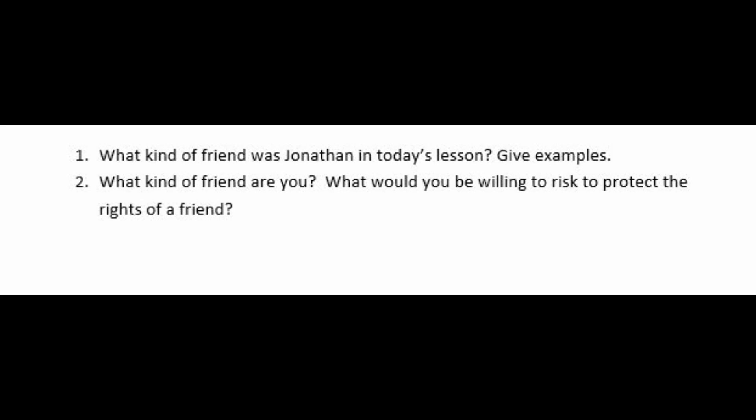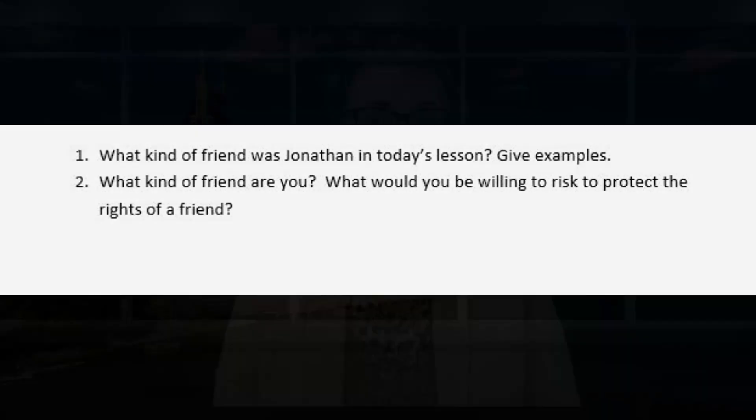What kind of friend are you? What would you be willing to risk to protect the rights of a true friend? Give examples and have some group discussion. The activity that you use should reinforce and teach the biblical truth of the lesson and contribute to the students being able to apply the biblical truth of the lesson to their everyday life.